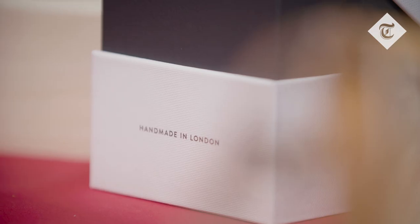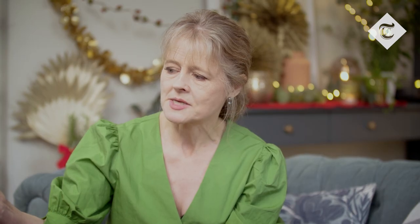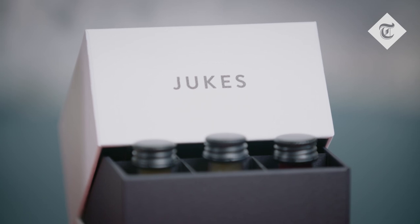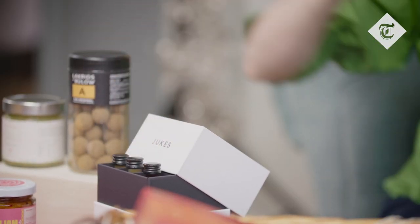We've got to start with something very close to my heart — I do think that non-drinkers get forgotten a bit at Christmas. What I've got here is this beautiful jewel box of little bottles made by a chap called Matthew Dukes, a wine expert. These bottles are shrubs — vinegar-based drinks, which sounds awful, but they're incredibly grown-up flavors. Lots of people are going alcohol-free or cutting down, so it's a lovely idea.